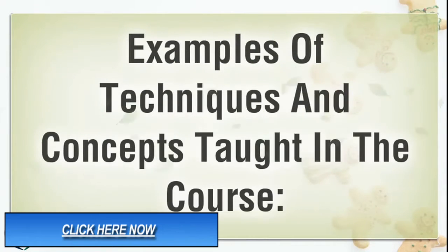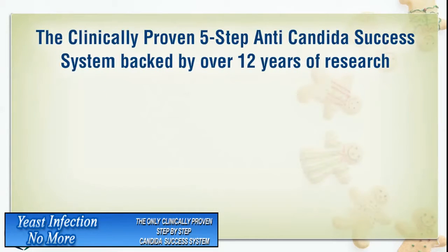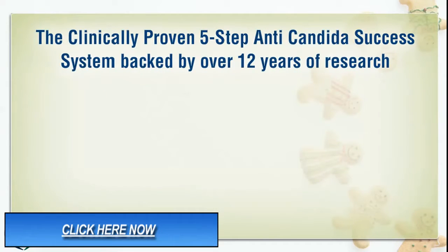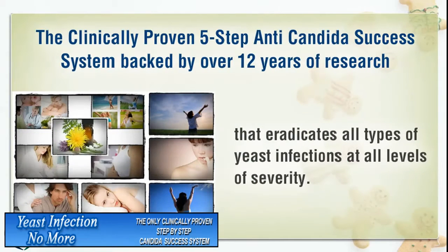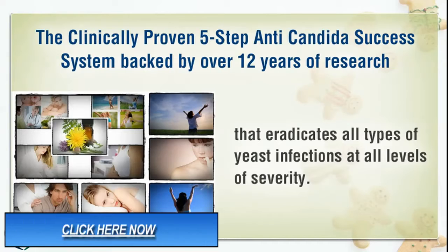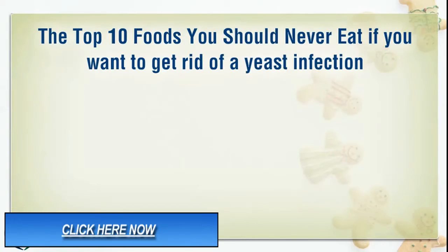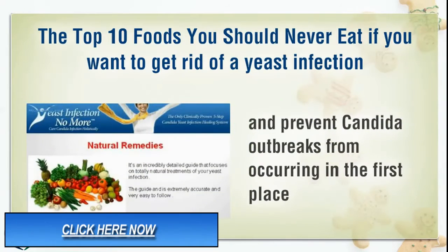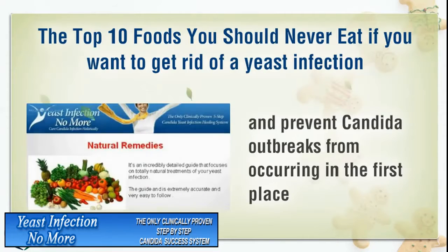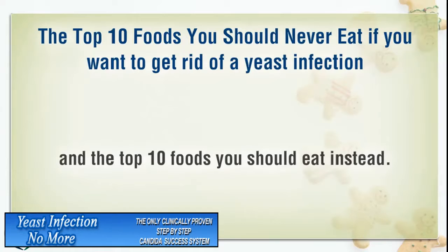Examples of techniques and concepts taught in the course include the clinically proven 5-step anti-Candida success system backed by over 12 years of research, that eradicates all types of yeast infections at all levels of severity. Also covered are the top 10 foods you should never eat if you want to get rid of a yeast infection and prevent Candida outbreaks, and the top 10 foods you should eat instead.